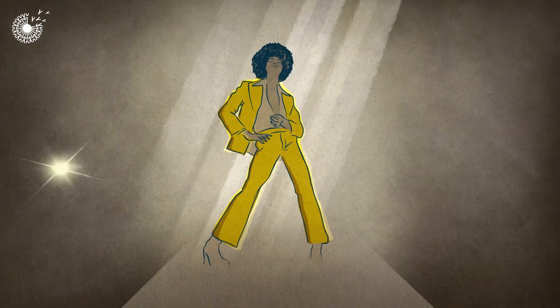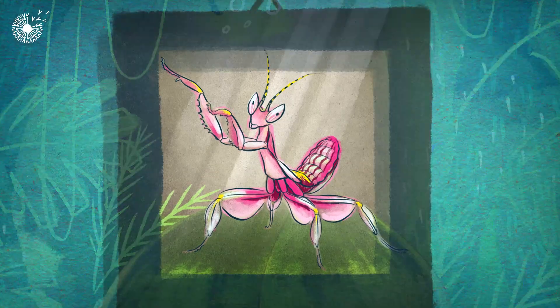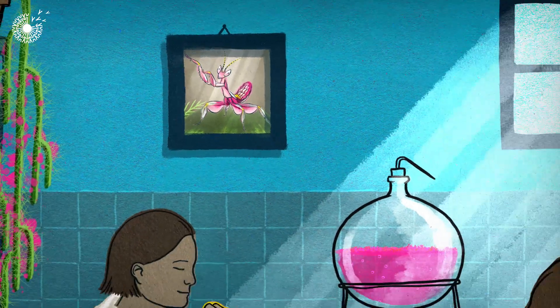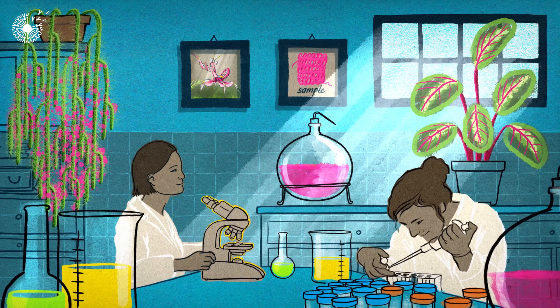But long before any supermodels, colorful organisms have strutted down nature's catwalk. So that's why the company Werewolf are now taking inspiration from these natural trendsetters to produce colored textiles from naturally occurring proteins.